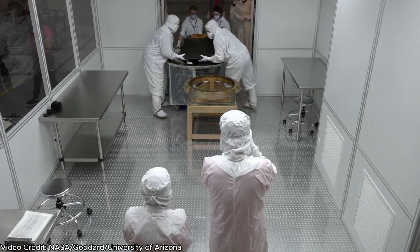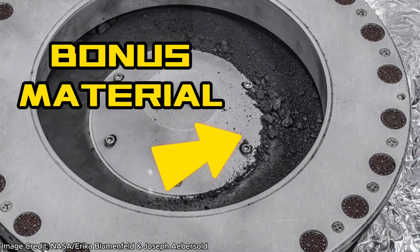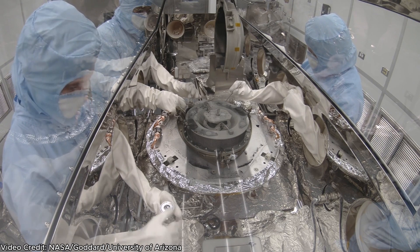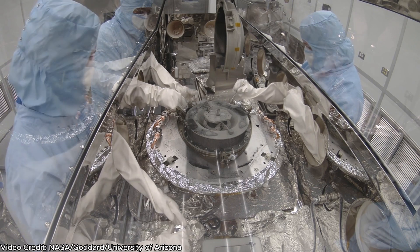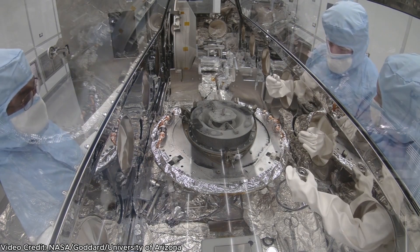NASA scientists have only just recently opened up the sample canister and were surprised to find bonus material outside the collection canister. It's for this reason that the initial curation process — the process of organizing and labeling the rocks and materials of the sample — happened more slowly than anticipated. A very important part of this mission is keeping the sample from Bennu clean and pristine, and it's actually that bonus material that was used for this first look analysis.